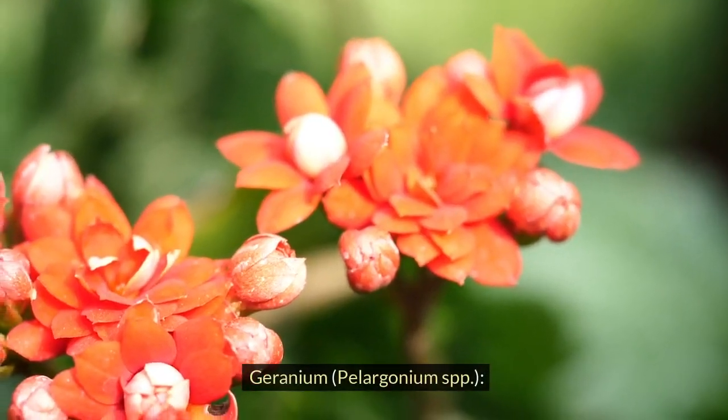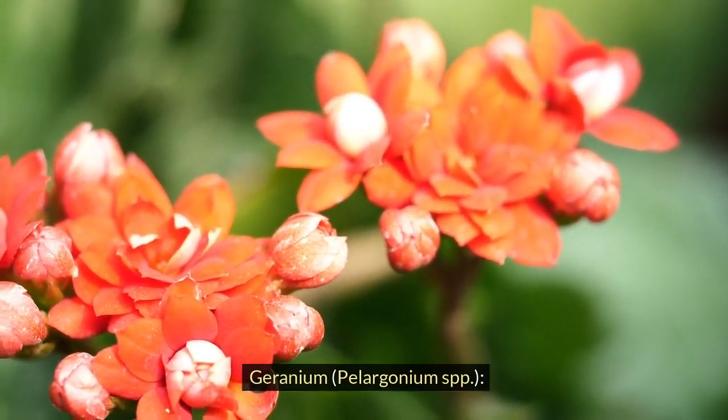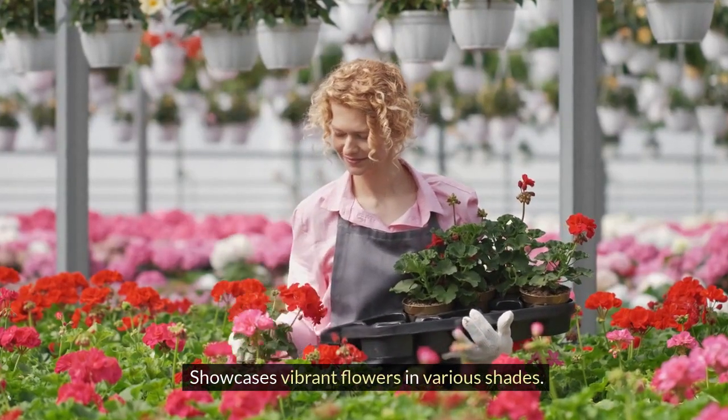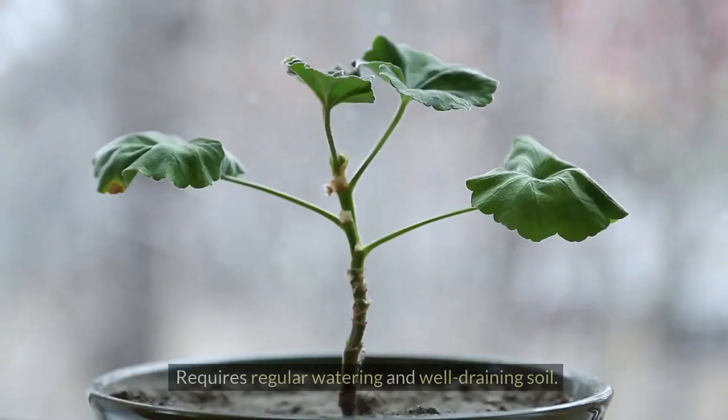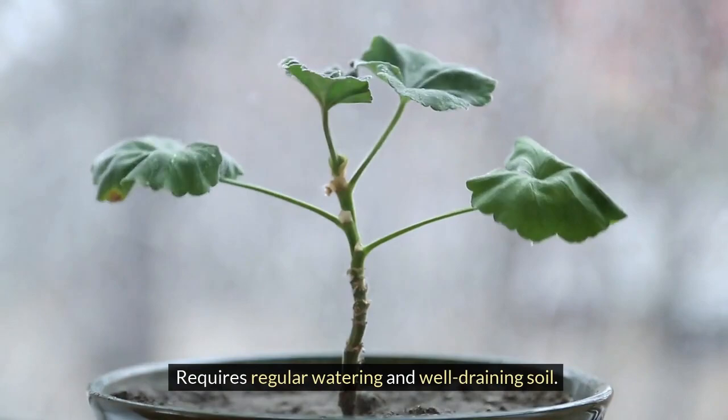Geranium, Pelargonium spp. Showcases vibrant flowers in various shades. Adapts well to both full sun and partial shade. Requires regular watering and well-draining soil.